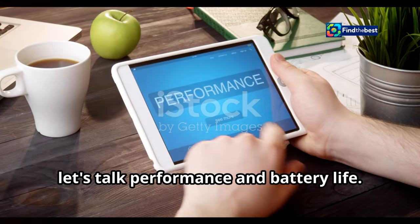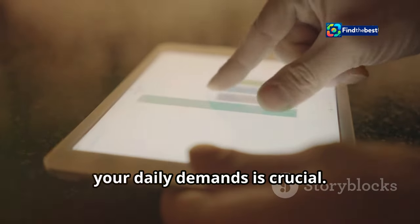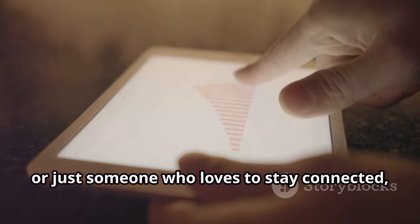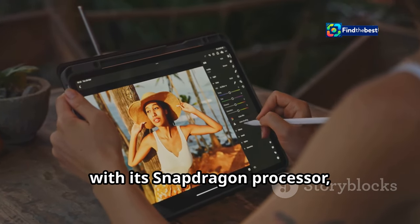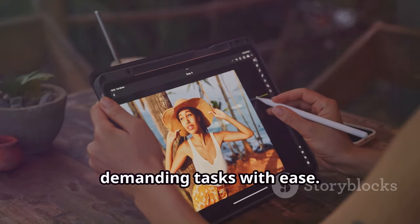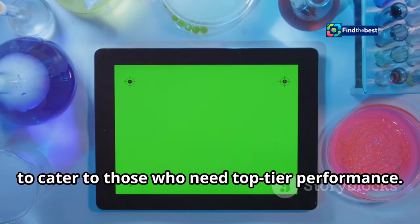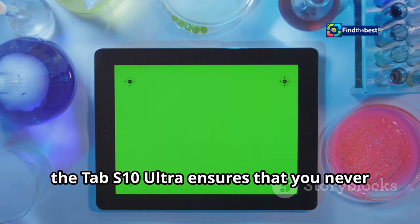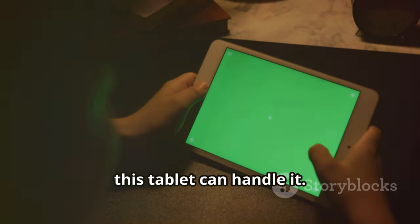Now let's talk performance and battery life. In today's fast-paced world, having a device that can keep up with your daily demands is crucial. Whether you're a professional on the go, a student juggling assignments, or just someone who loves to stay connected, the right tablet can make all the difference. The Galaxy Tab S10 Ultra, with its Snapdragon processor, delivers blazing fast speeds and handles demanding tasks with ease. Gaming, video editing, multitasking — this tablet can handle it all.